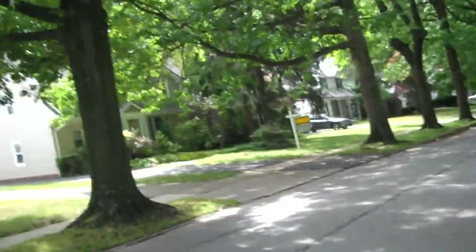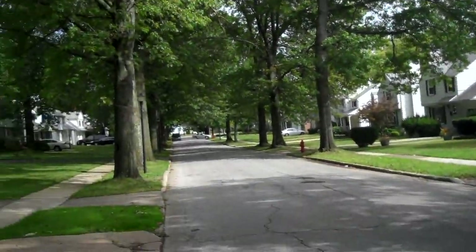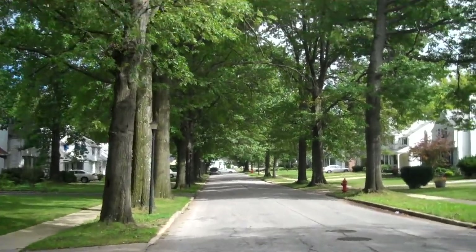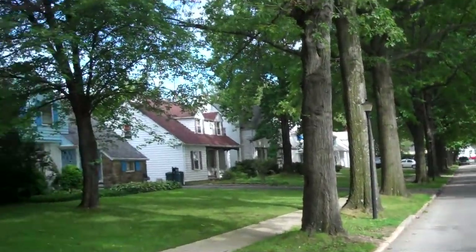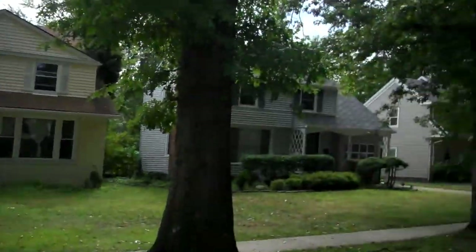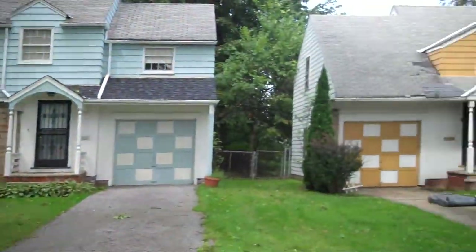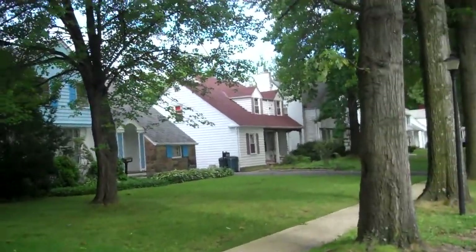Hey guys, I'm just stepping out of the car here. We're right at the property now, right off Warrensville Center Road, right by downtown Shaker, off Chagrin. It's a nice area, beautiful area. This is the street view property. Really nice houses in this area, as you can see. The property we're at today is on Wickfield, right off Warrensville Center Road. 20011 Wickfield.